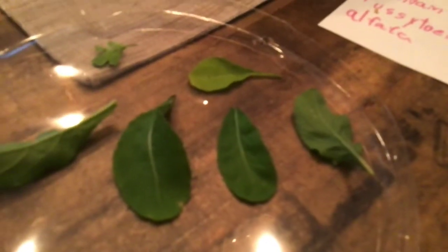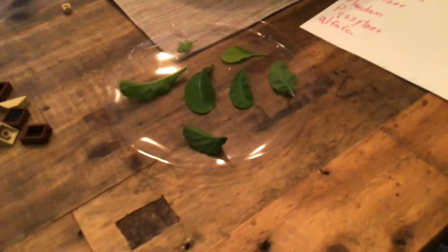Almost every leaf on the arugula is covered with eggs, dude. Alright, let me bring you over to my egg collection. I'm gonna go over the egg collection.